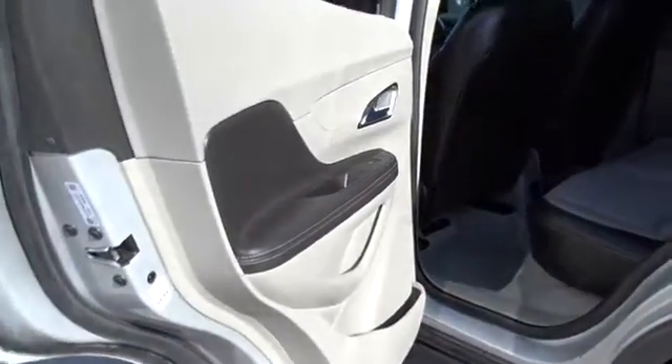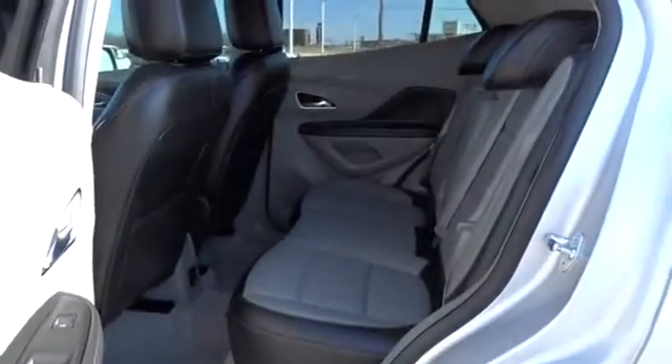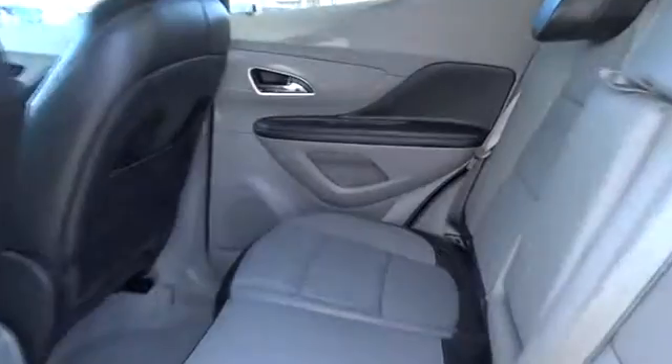Bluetooth, adjustable steering wheel, power steering, cruise control, aluminum wheels, auto dimming rear view mirror, floor mats, four wheel disc brakes, rear defrost, climate control.